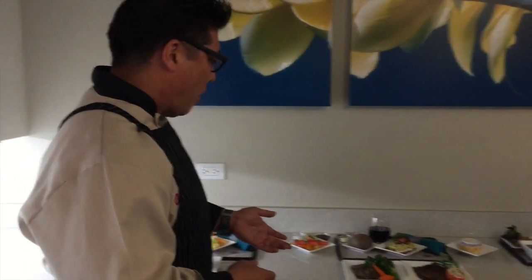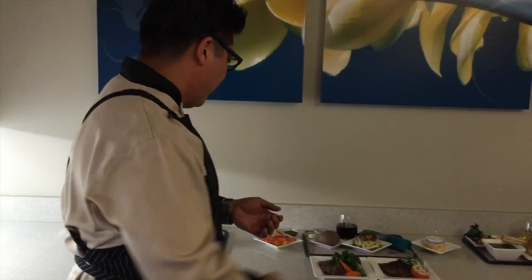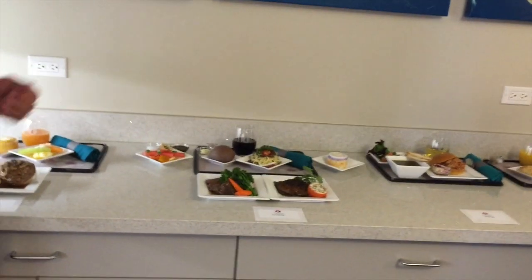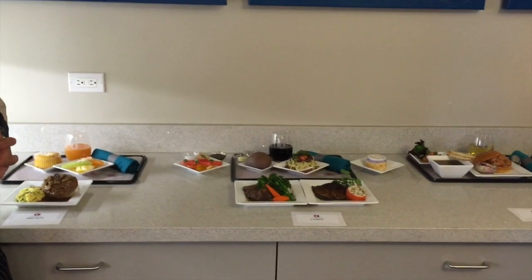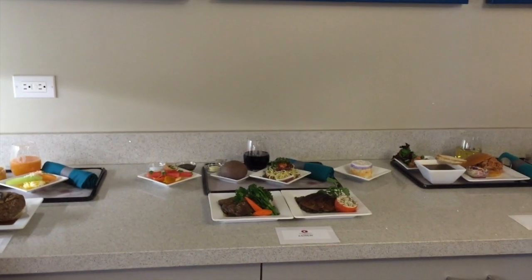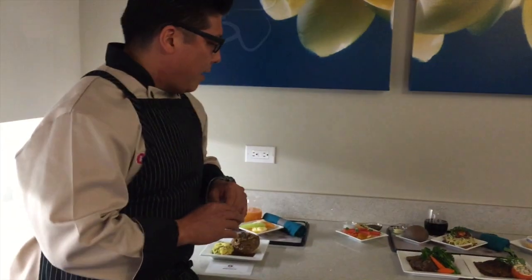Moving on to our lunch and snacks. We have watermelon and tomato with fresh mozzarella and beets, trying to incorporate all local ingredients. It's served with a Utsukuchi balsamic vinaigrette, which is a soy balsamic vinaigrette.